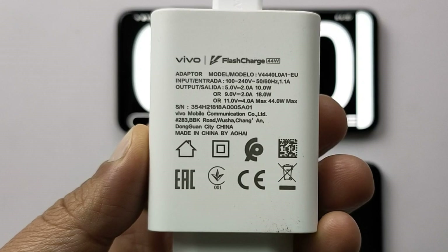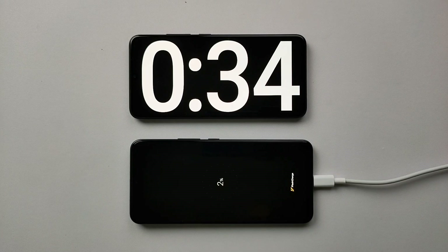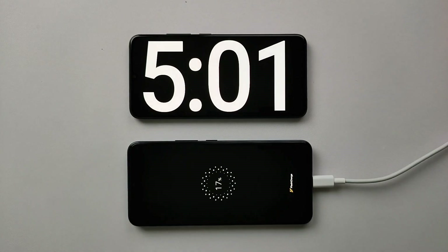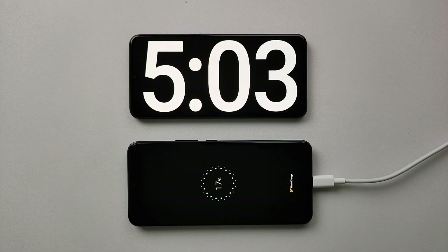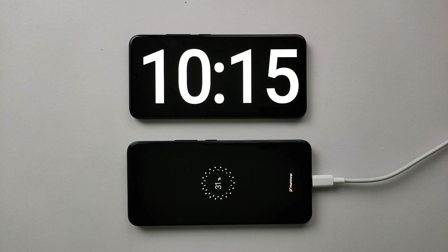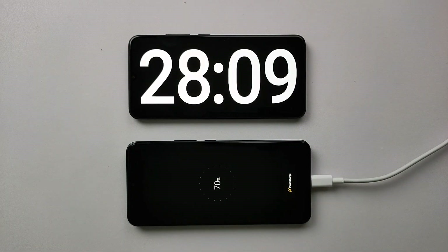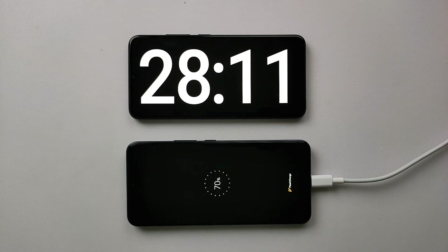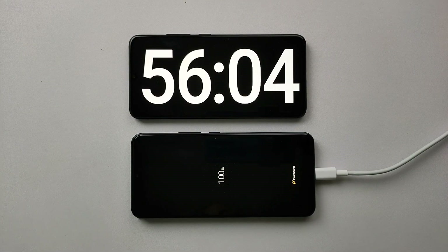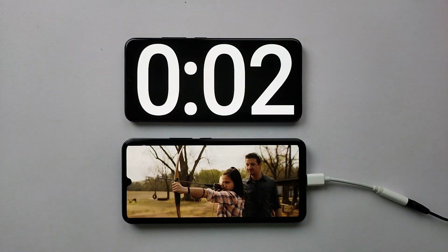Vivo provides a 44-watt charger that should refill the 4050mAh battery really fast. The previous V21e had a 4000mAh battery and a 33-watt charger. This time Vivo claims 69% battery gets charged in 30 minutes, but in our test it reached 70% in 28 minutes — better than promised. The entire battery reaches 100% in less than an hour, which is excellent.